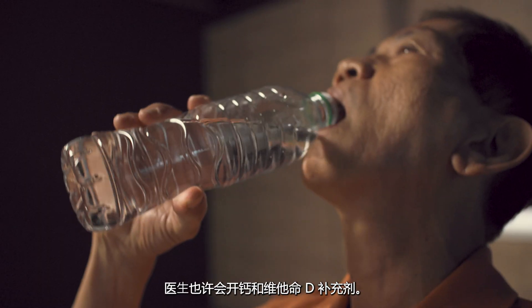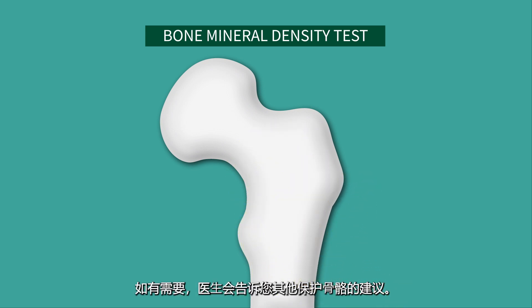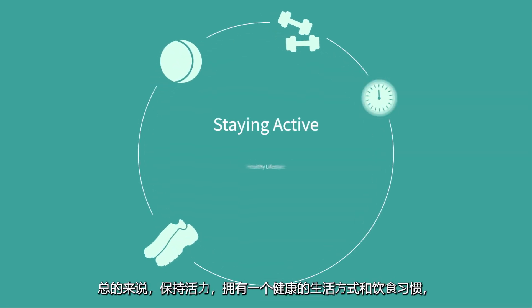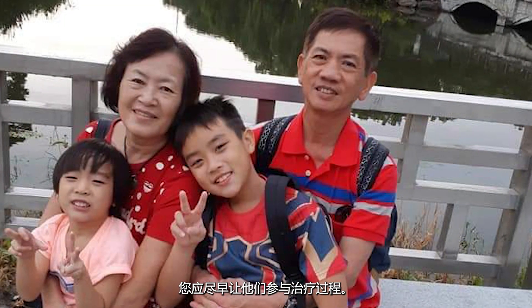Bone health can be assessed with further tests, and your doctor may advise other ways to protect your bones if needed. In general, staying active, keeping a healthy lifestyle and diet is key to alleviating these side effects. Do speak to your healthcare provider — your doctor, nurse, and pharmacist — when you are in doubt. Support from your loved ones is often helpful, and you should involve them as early as possible.